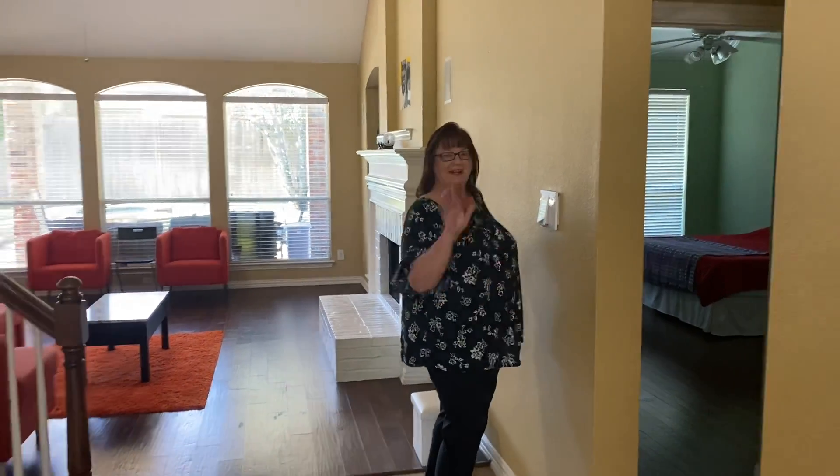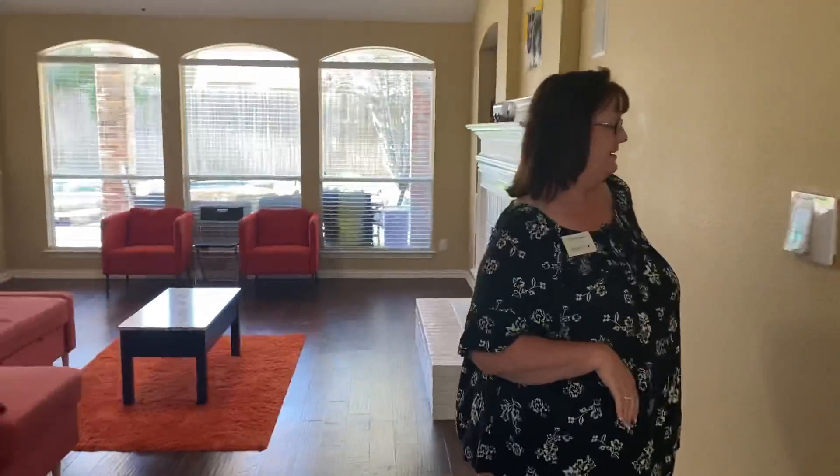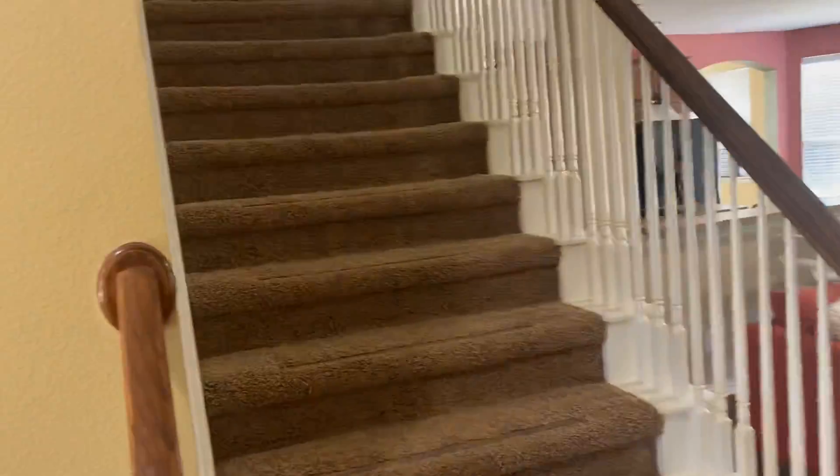I'm trying to get the lights on — it's got an electronic light thing. So we're going to go in here and immediately right. If you look left, you'll see the kitchen, the living room, and the staircase that goes upstairs. To the right, you have a walk-in closet, and then the master.